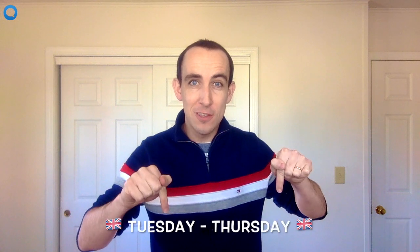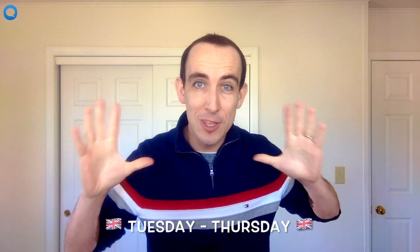Hi, this is Greg from OnlineLanguageAcademy.com and in this video you are going to learn the correct pronunciation of these two words. So many students pronounce these badly, so please keep watching and learn.